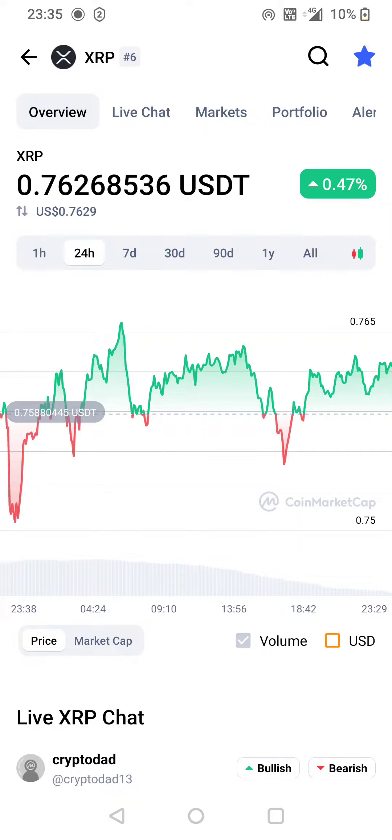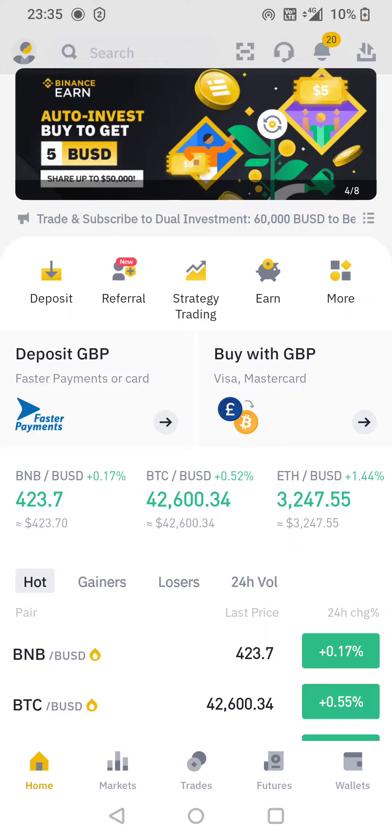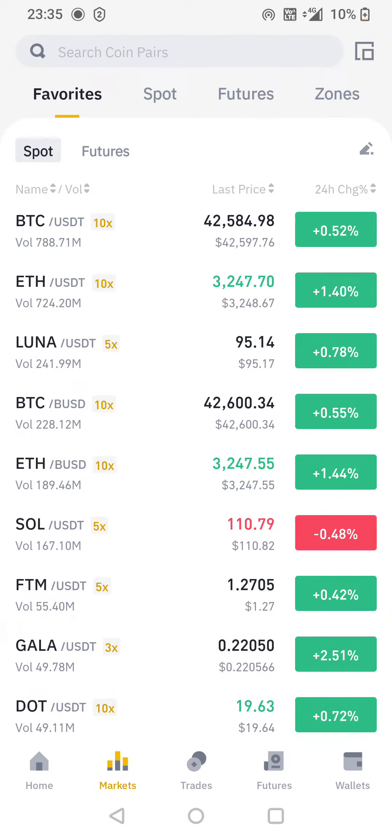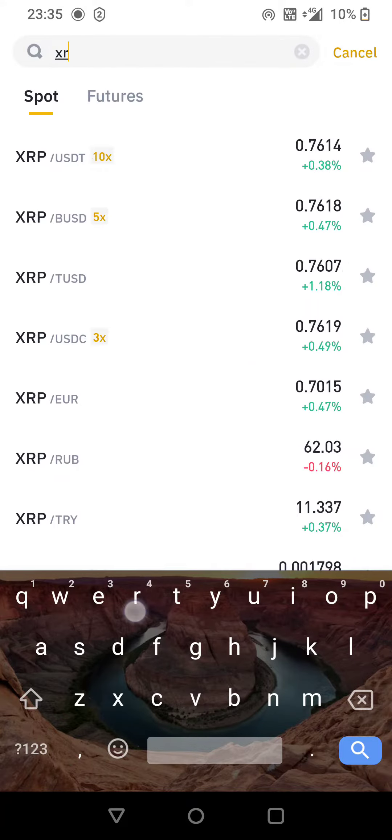We're just gonna have a quick look at that. We're gonna jump over to Binance — from the home page, click Markets, and in the search bar at the top type XRP and hit search.